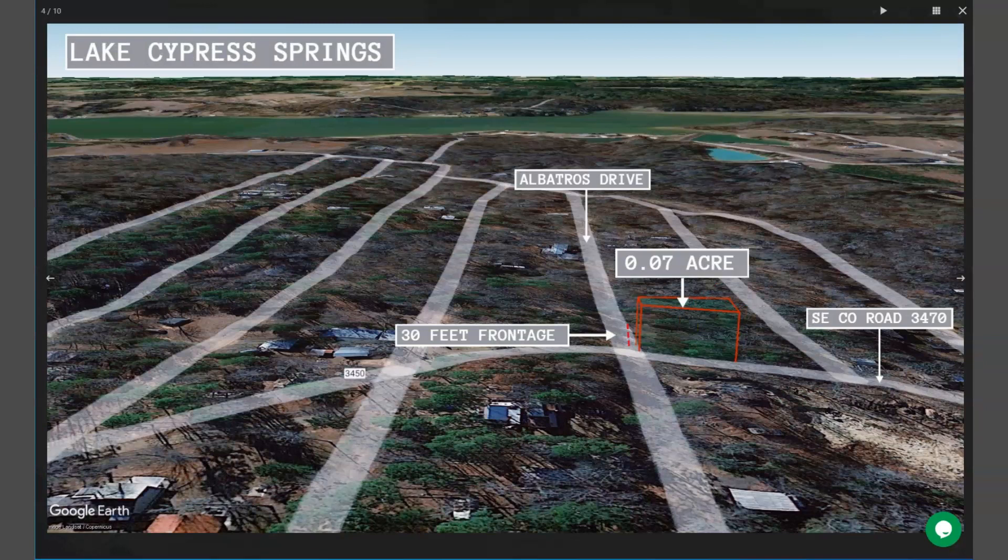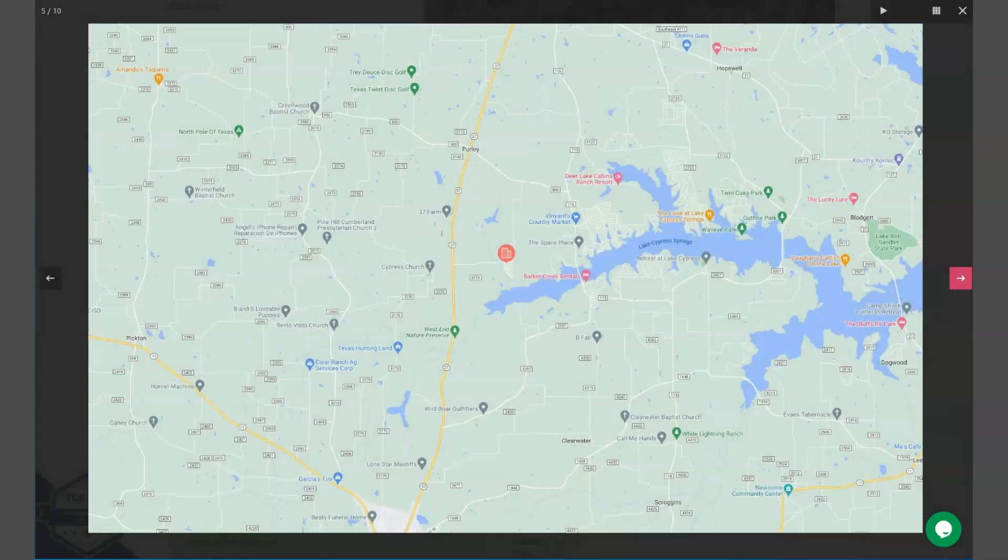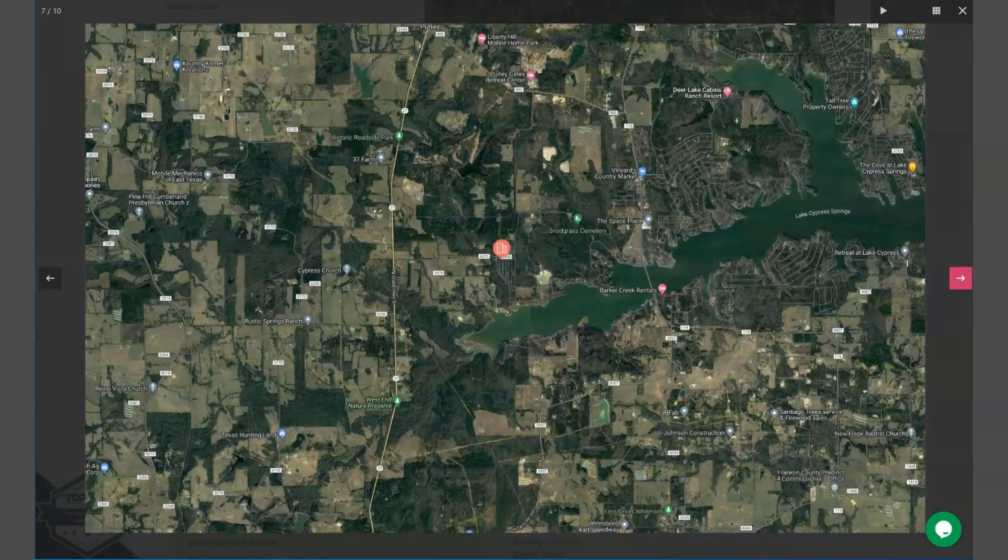This is your 0.07 acre lot and you will see here that it's just close to Lake Cypress Springs. Outdoor enthusiasts can enjoy recreational activities in and around Windsboro. The area is known for its fishing and boating opportunities thanks to the nearby Lake Cypress Springs and Lake Bob Sandlin.